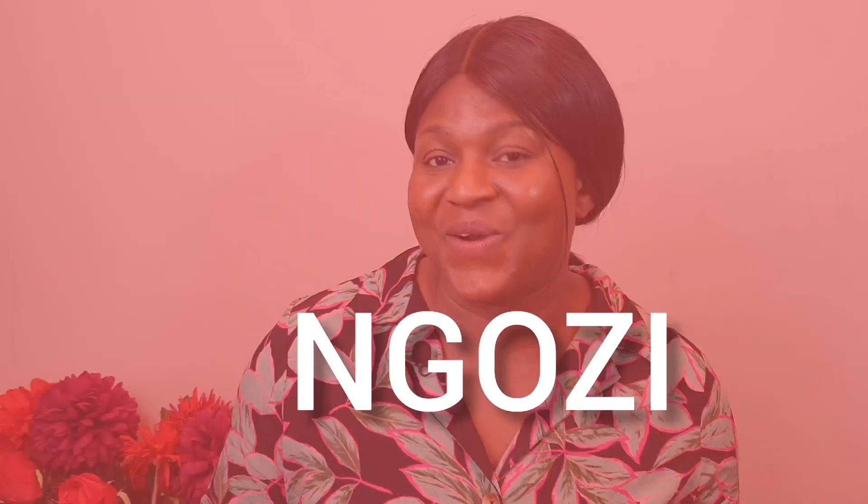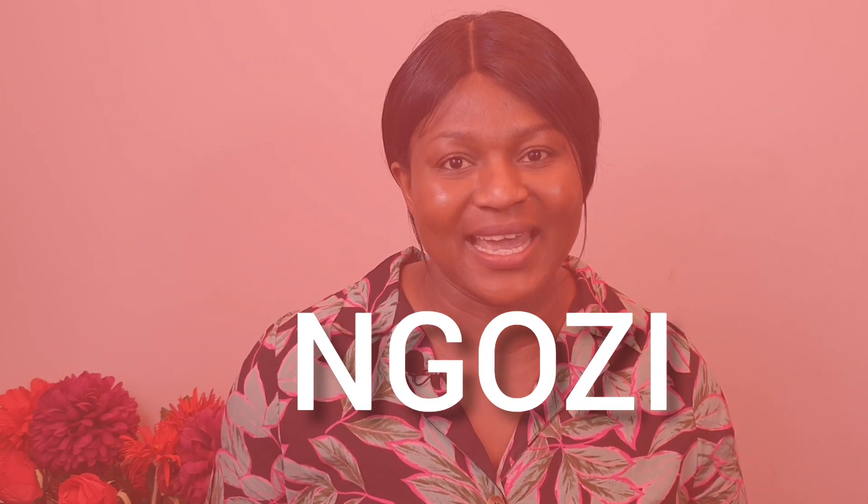My name is Noseng, or you can call me Ngozi. If you're a returning subscriber, thank you for watching. Please don't forget to like, comment, and share with your loved ones so that it will be beneficial to more people.